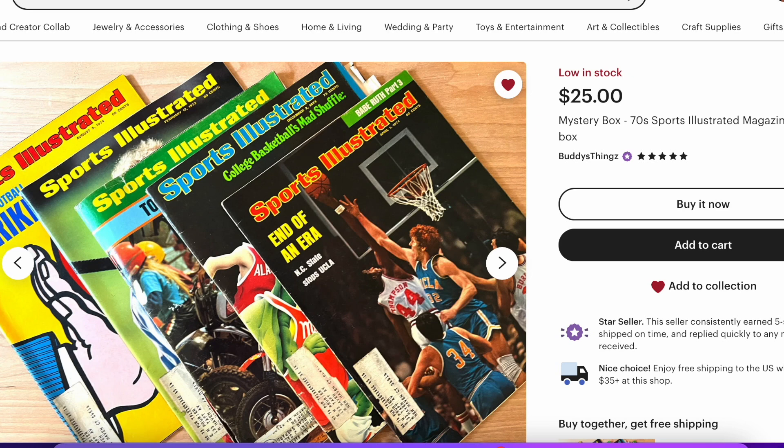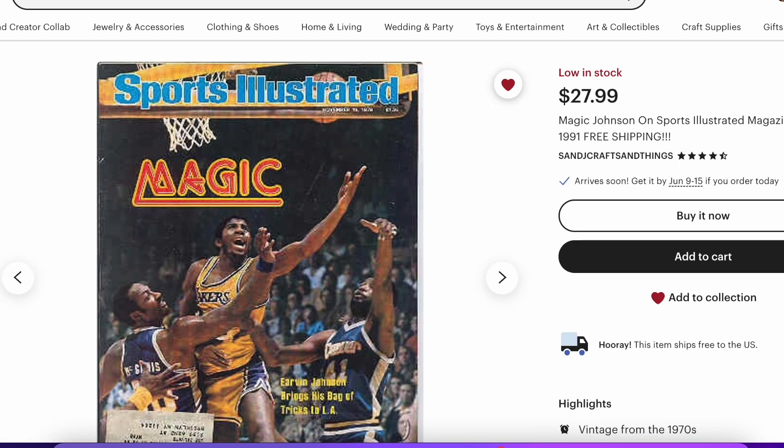This is actually great — a mystery box of 1970s Sports Illustrated, five per box. So you don't know what you're getting; who knows who's going to be on the cover? But they might enjoy reading these, and only $25 is not a lot of money. You could also search for Sports Illustrated by their favorite athlete — here I have a Magic Johnson two-issue lot.